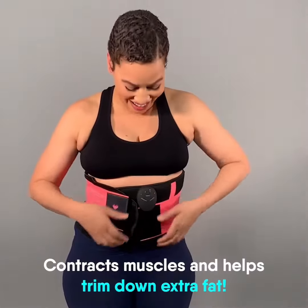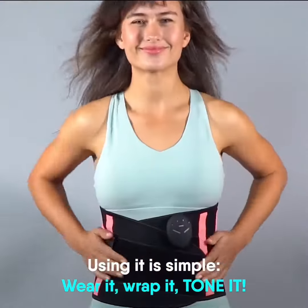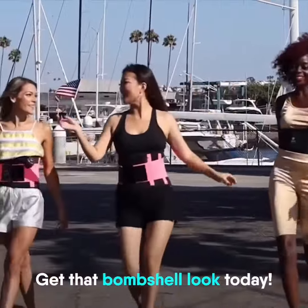I started seeing results immediately. I couldn't believe it. I've been seeing and realizing that I'm losing inches within one week.